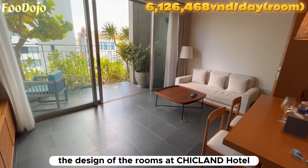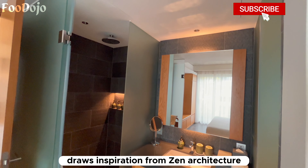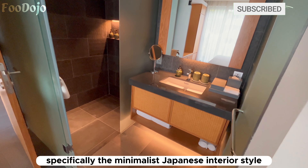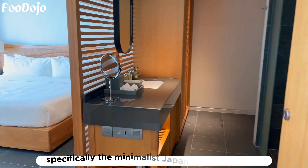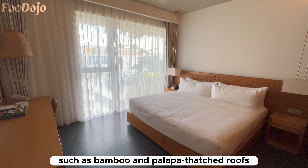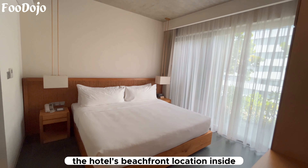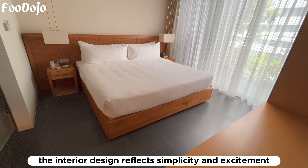During our stay at Chicland Hotel, we opted for the two-bedroom apartment with balcony, allowing us to experience the unique concept of green inspiration. Unlike traditional luxury-focused rooms, the design of the rooms at Chicland Hotel draws inspiration from Zen architecture, specifically the minimalist Japanese interior style. This architectural approach aims to create a sense of balance and peace.